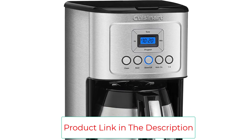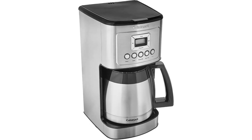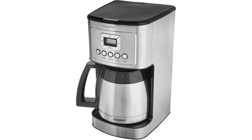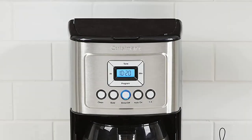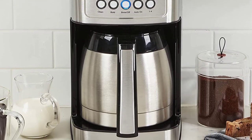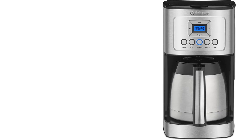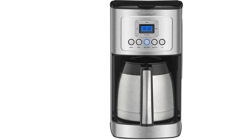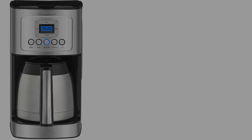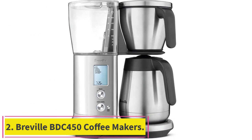The brew strength control lets you choose regular or bold flavors. Brew pause enables you to stop the flow to grab a quick cup before brewing is complete. There is also a one-to-four cup setting, an optional coffee ready alert, auto off, self-cleaning, and a 60-second reset which remembers the settings and how far along the brewing process is if there is a sudden power outage, so you don't need to worry about making any adjustments when it comes back on.